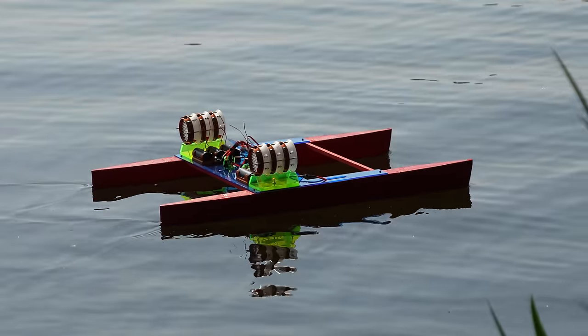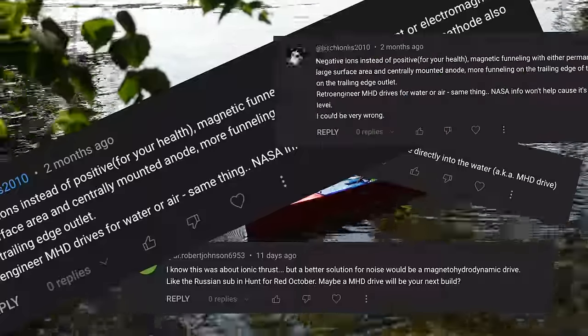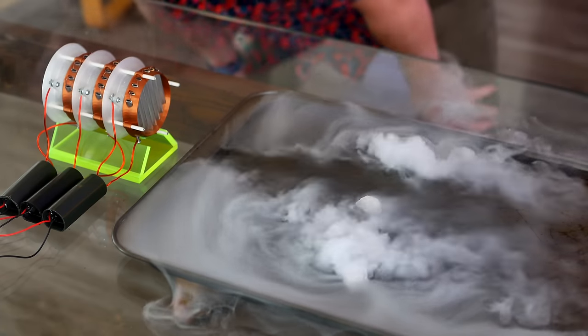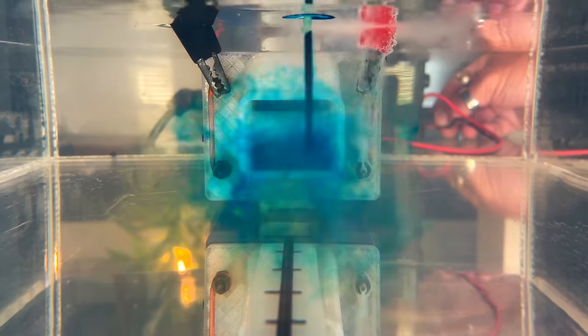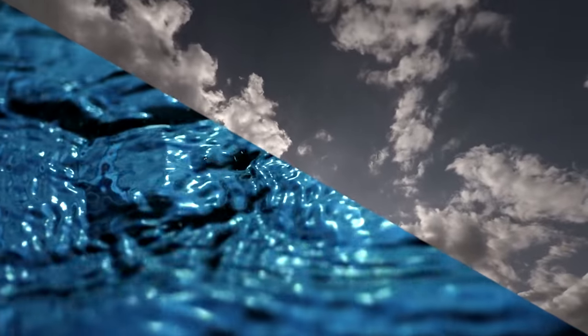I'd heard of magneto-hydrodynamic thrust before — it sounded super sci-fi and interesting — but never really gave it much thought until I put out my last video about an ionic thrust catamaran. You guys bombed the comments section requesting I dig into this, so I geared up for an underwater thruster. Funny thing is, MHD thrust and ionic thrust are essentially cousins. While ionic thrust works best accelerating gases, MHD thrust works best with water, but they both rely on electrified mediums to create thrust.